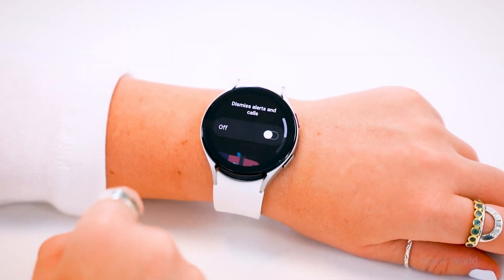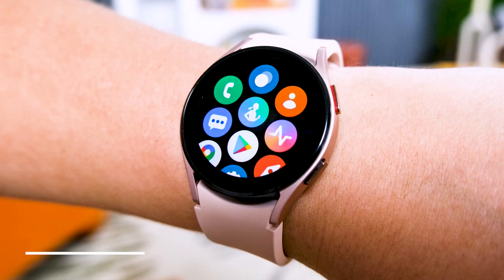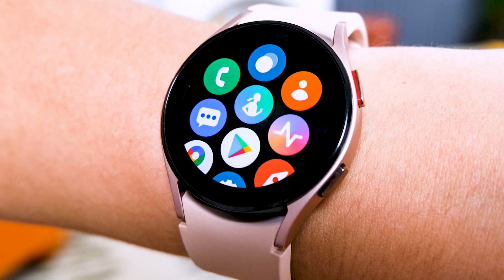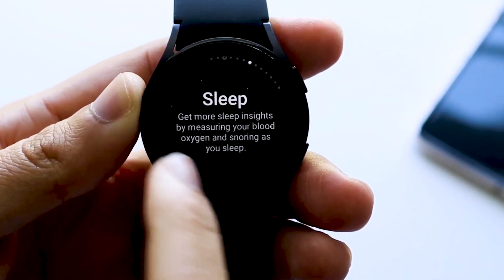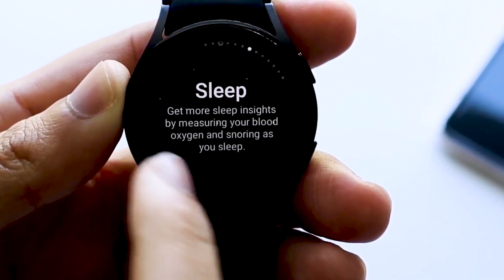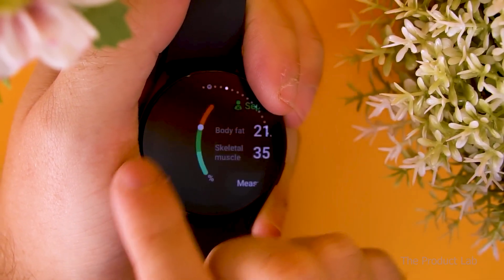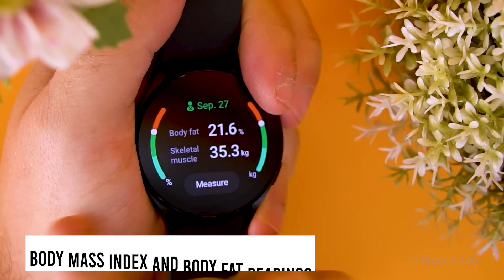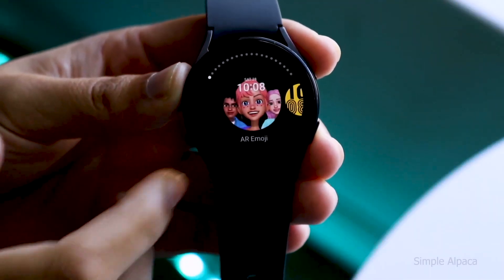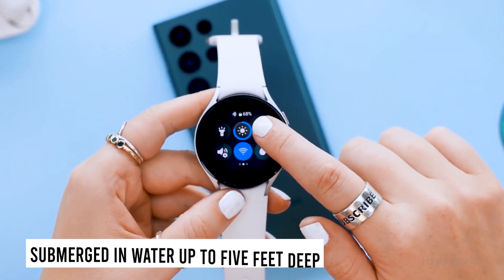Although there aren't many differences between the Samsung Galaxy Watch 5 and Galaxy Watch 4, the updates make what was already a fantastic device even better. As a result, it's the best Samsung watch to date, with enhanced sleep and fitness tracking features. You can get vital statistics like your body mass index and body fat readings. The watch also has an IP68 rating, allowing it to be submerged in water up to 5 feet deep.